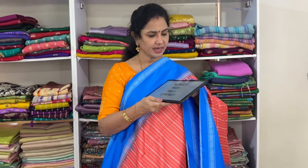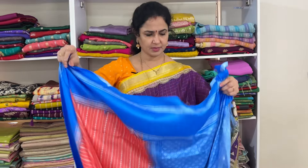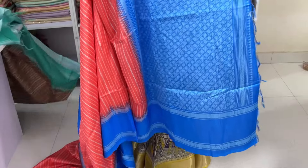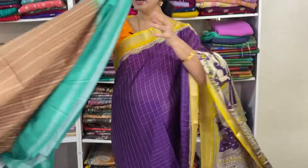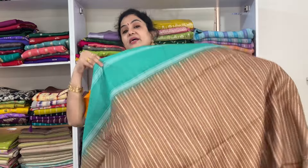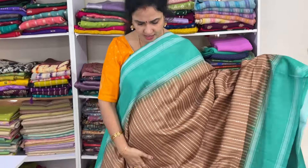Next saree: green with orange — light orange, not bright orange. Parish green with light orange color combination. Product code KL PAS 3, price 685, free shipping.